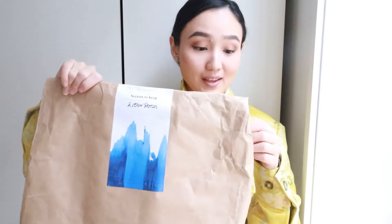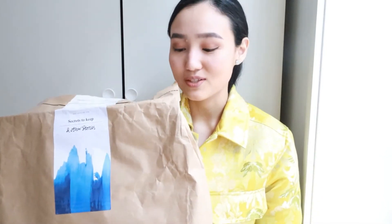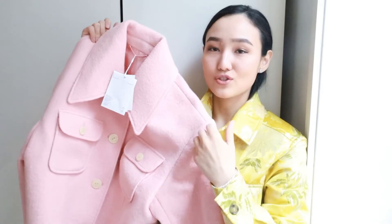Now let's open my package from &Other Stories and see what's inside. I have already shown you this jacket before. If you saw my previous video, you probably know what I'm talking about because I was so in love with this jacket. It's just so beautiful. I will put here some of my photos to show you how it looks on me, and I've tried several sizes, so I'll also put the size I'm wearing.